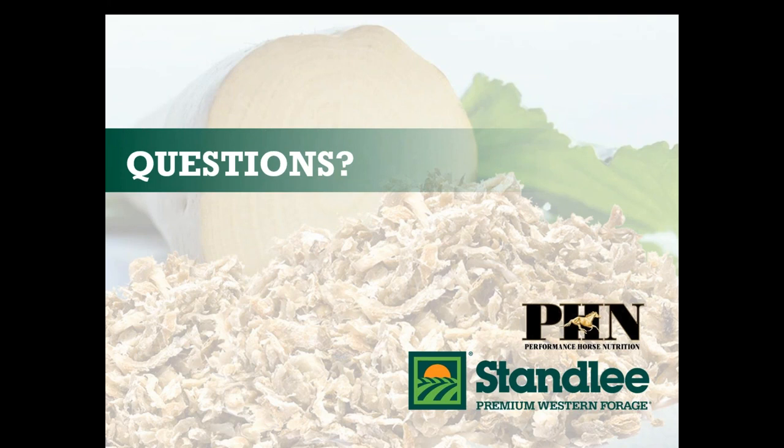Mary Ann asks: what about feed with beet pulp in it — what percent would be good for average horses if added to feed already? Beet pulp is in a lot of our high fat, high fiber performance feeds, and in those feeds we've usually got a higher fat content. If you're already feeding a high beet pulp, high fat kind of feed, then my recommendations are still the same. If you don't have great quality hay and you want to get even more calories, I max out at feeding two pounds of beet pulp a day — that's quite a lot when you're going to soak and wet it. Usually about a pound a day dry, then you'll wet that.